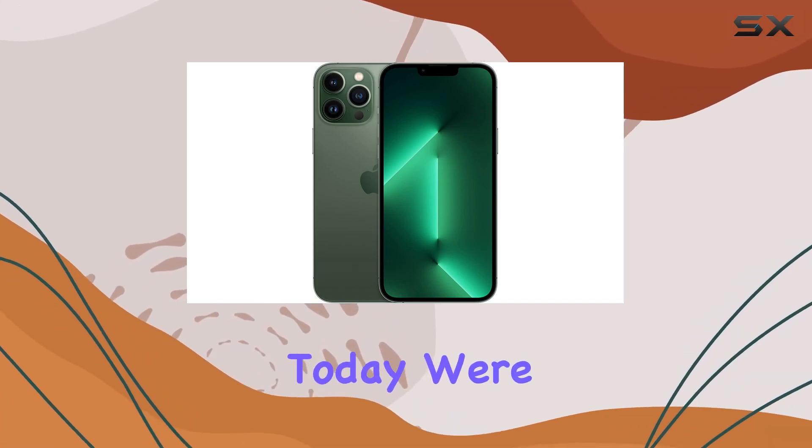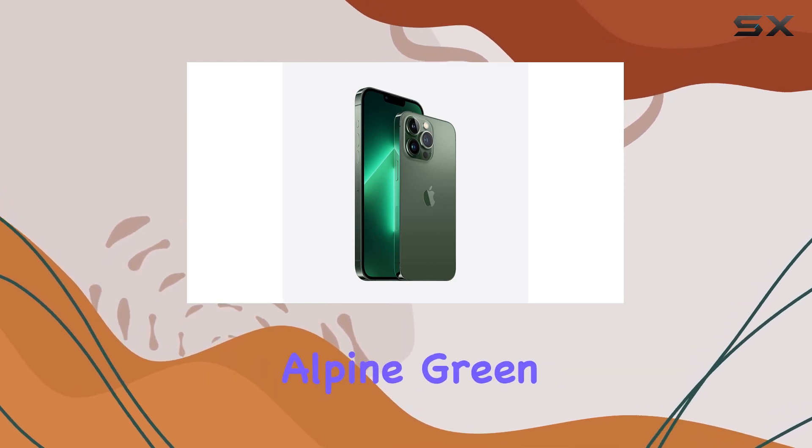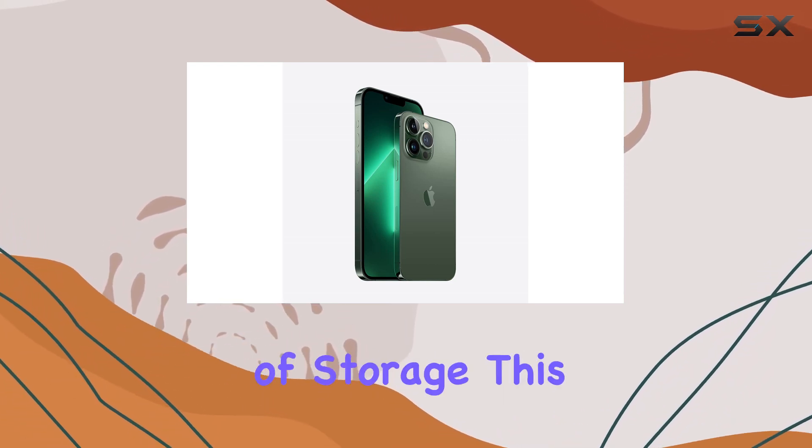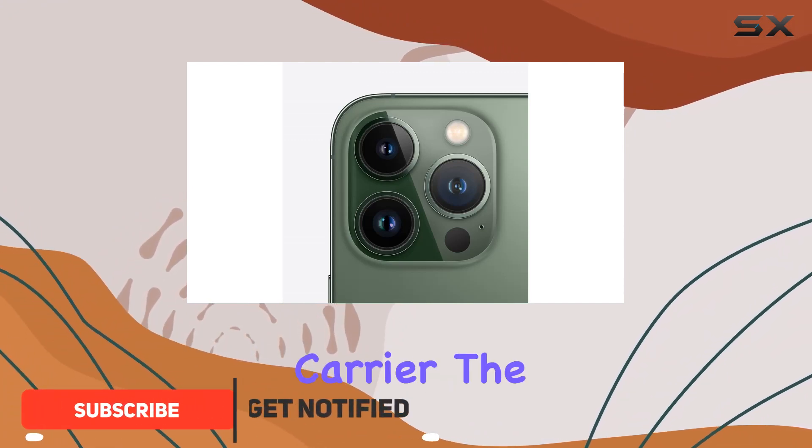Hey everyone! Today, we're diving into the renewed iPhone 13 Pro Max in the stunning Alpine Green color with a whopping 1TB of storage. This device comes unlocked, so it's ready to go with any carrier.